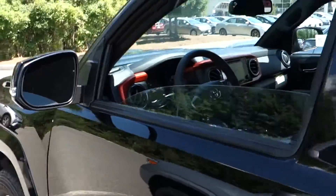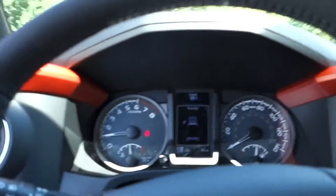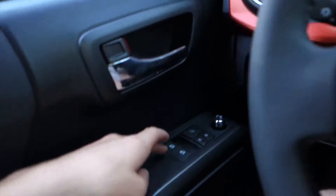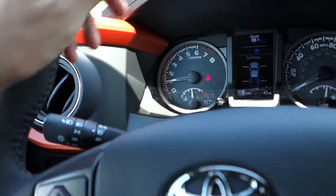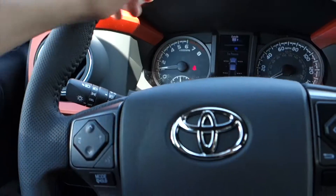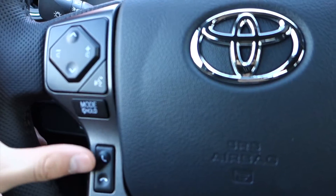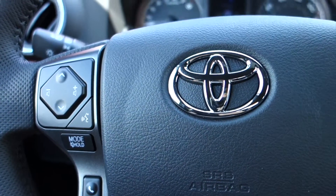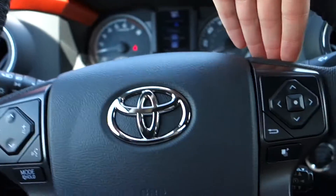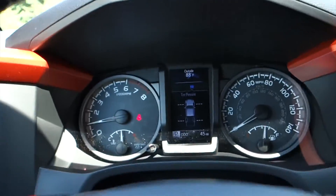Jumping back inside the Tacoma. Looking at our steering wheel, it's a four-spoke leather-wrapped wheel. On the left side, you'll find your audio controls, Bluetooth controls, and a mode button to change through your presets or sources. On the right, you'll find controls for the center screen between your gauges.